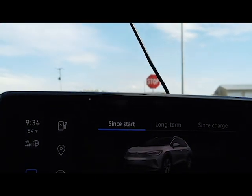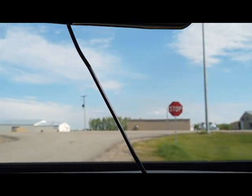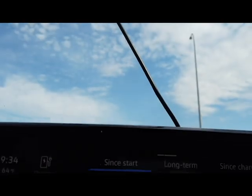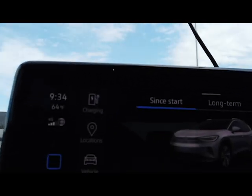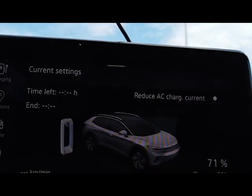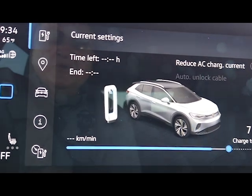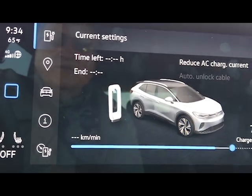We traveled exactly 21.9 miles. Let's go back to charging — we used 9% coming down here. We'll do the math on that to figure out exactly what it is. As we head back, we should equalize due to the wind factor.